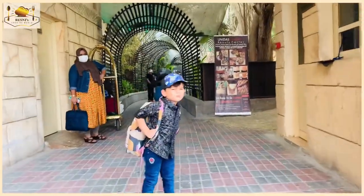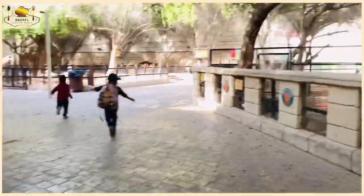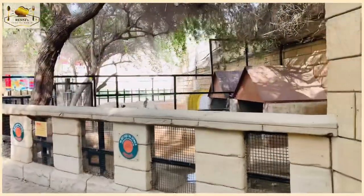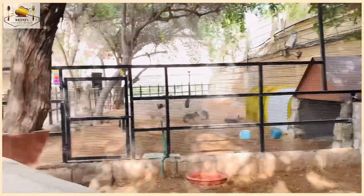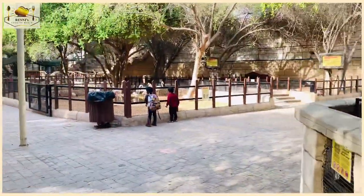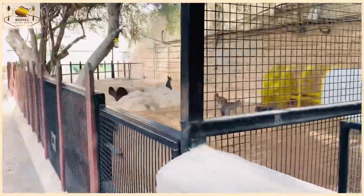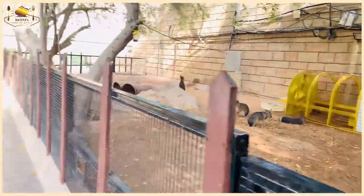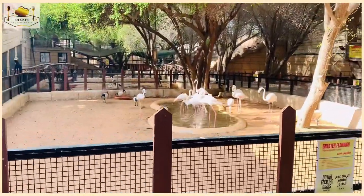The animals are so excited! We have a very cool entrance to the zoo and the resort. We are so excited to be here.